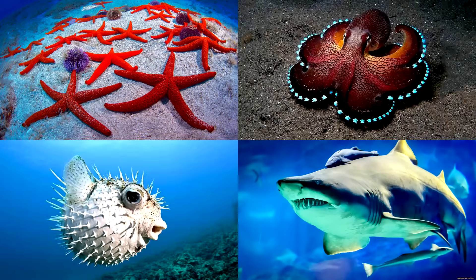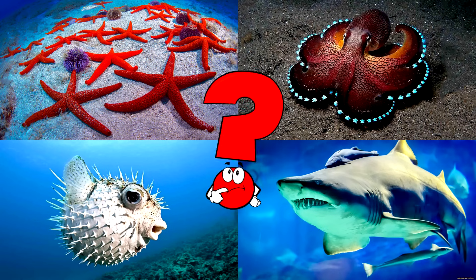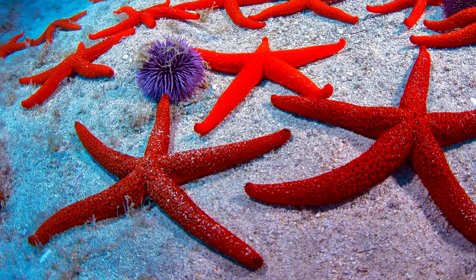Which picture shows the starfish resting on the ocean floor with its arms spread out? These fascinating echinoderms can sometimes look quite still, but they're alive and active! You got it right! Well done!